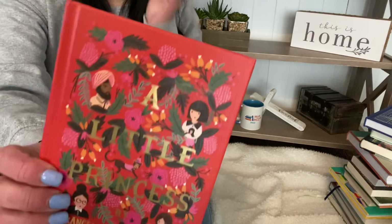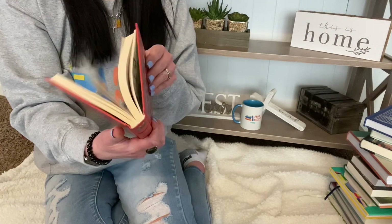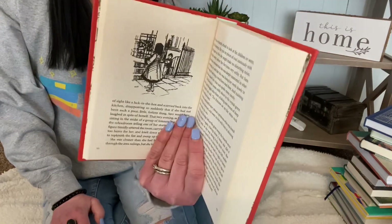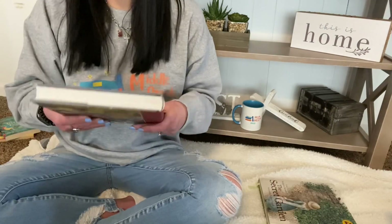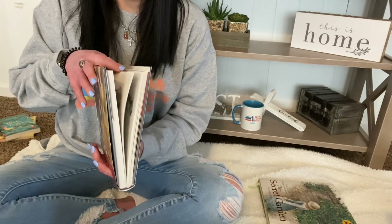This is A Little Princess by Frances Hodgson Burnett. I absolutely love this story. I love little Sarah — she's such an incredible character. Absolutely amazing book. Highly recommend. I need to read this again; I read it when I was little so I don't remember much, and basically all my memories are of the movies.